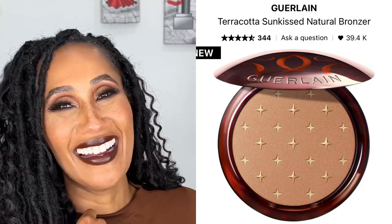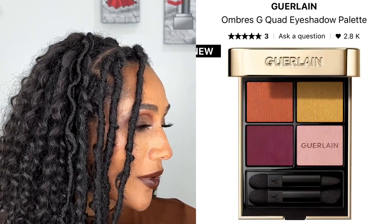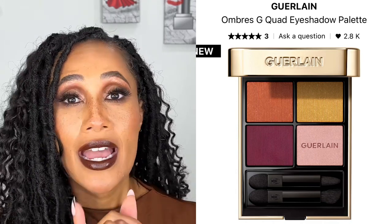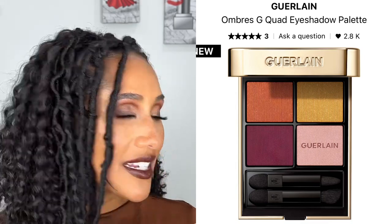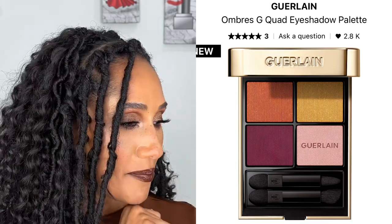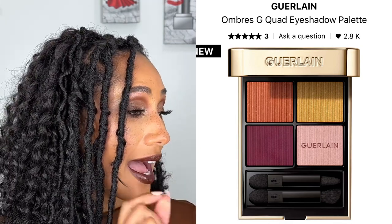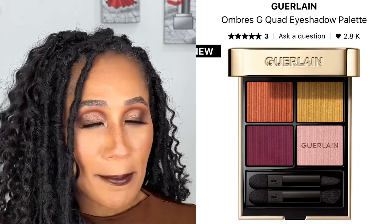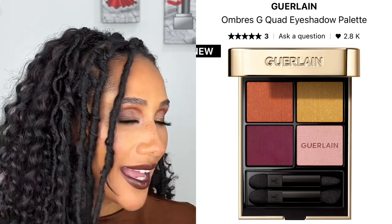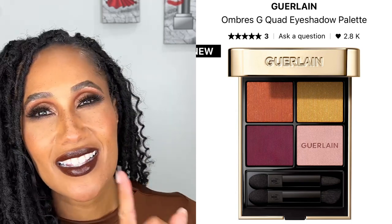Another product from Guerlain is their eyeshadow palette. I want to pick up one of the Ombre G Squad eyeshadow palettes — they have a new shade. I've heard really good things about their eyeshadow formula, and in my mind I'm comparing it to the Tom Ford wet dry formula, which I absolutely love. That's what I see when I look at these quads — I want to see if it's as good. It's definitely on par with Tom Ford's eyeshadow quad in terms of price.